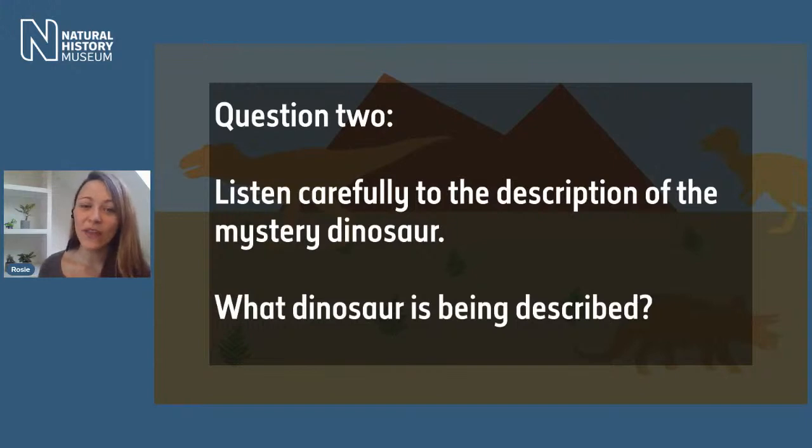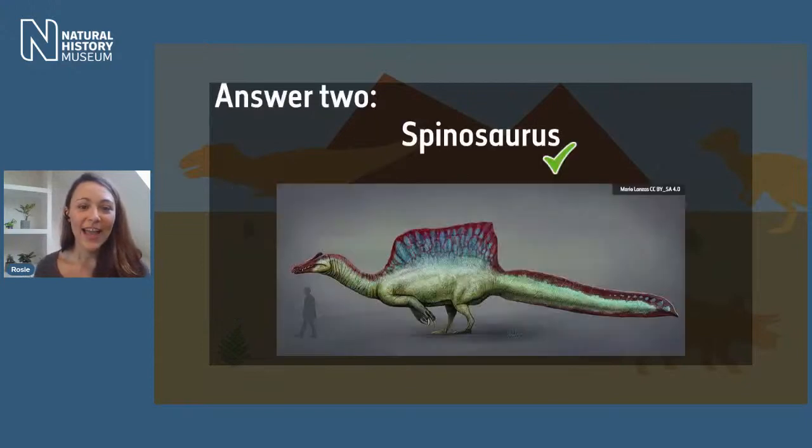It is a dinosaur that is quite famous — some of you may have heard of it before. If you have absolutely no idea, just have a guess — you might get it right! The correct answer for question two was Spinosaurus. What a cool looking dinosaur! If you said Spinosaurus, that is one point for you.